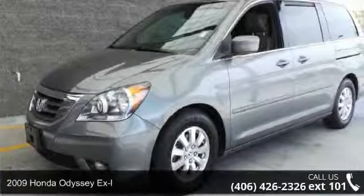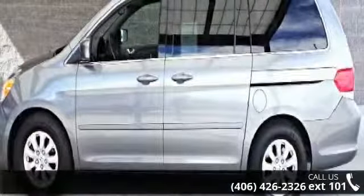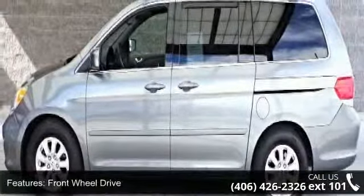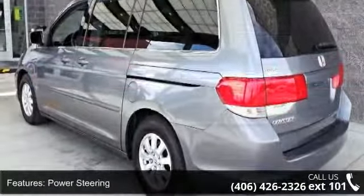Arrive in style with this 2009 Honda Odyssey XL. If you are looking for an automobile with great features, look no further. This vehicle comes with a reliable six-cylinder engine, connected to a smooth shifting automatic transmission.